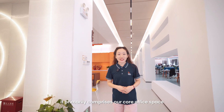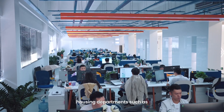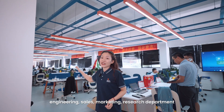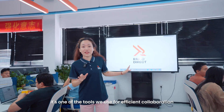Here on the third floor, it primarily comprises our co-office space. To my left you'll find our office space area, housing departments such as engineering, sales, marketing, and research and development. The large LCD screen here is one of the tools we use for efficient collaboration.